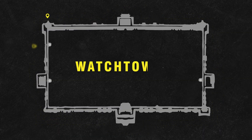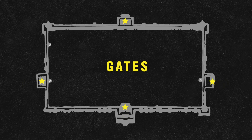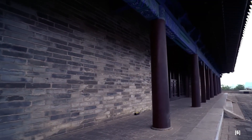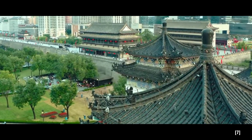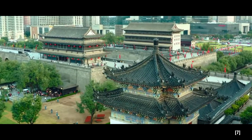Strategically placed watchtowers provided elevated vantage points, allowing soldiers to detect threats from miles away and launch counterattacks with precision. The gates, far from being weak points, were fortified with multiple layers of defense — including traps — ensuring controlled access to the city. What makes it even more remarkable is that it has survived intact for centuries, a testament to the engineering genius behind it.